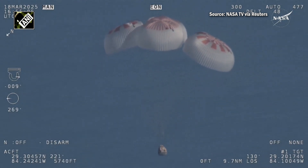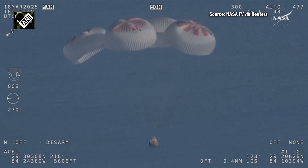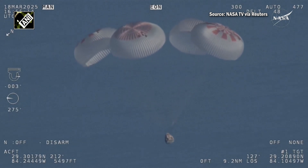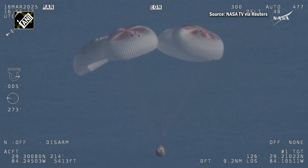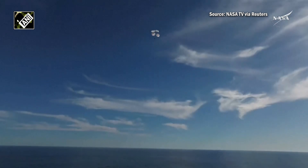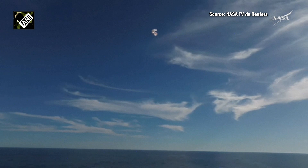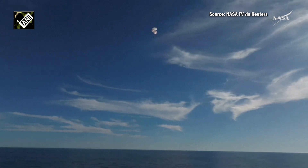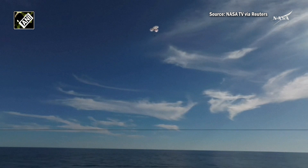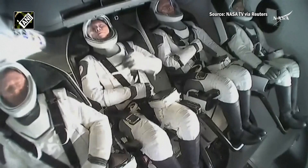If you're just joining us, you're looking at a live view — 800 meters — of Crew Nine just minutes away from splashing down off the coast of Tallahassee, Florida. Splashdown two minutes from now at 2:57 PM Pacific. We do have four healthy mains really doing the job there — just breathtaking views of a calm, glass-like ocean off the coast of Tallahassee, Florida. Crew Nine just minutes away from splashing down. That was 600.